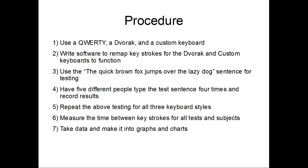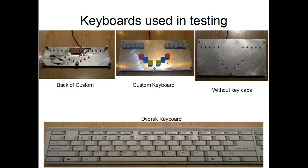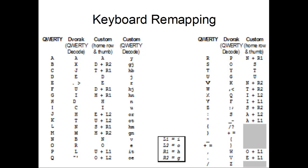This is my procedure. These are the keyboards I used in testing. This is the remapping for all the keyboards.